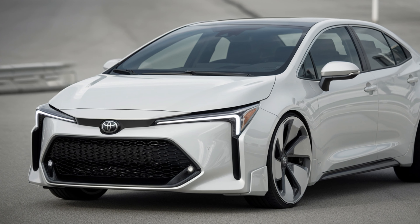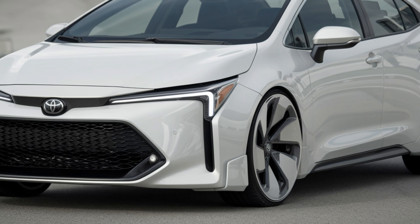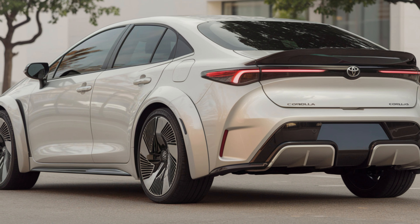The 2025 Toyota Corolla continues its legacy as one of the most dependable and practical cars in the market, blending its long-standing reliability with modern tech and enhanced performance.